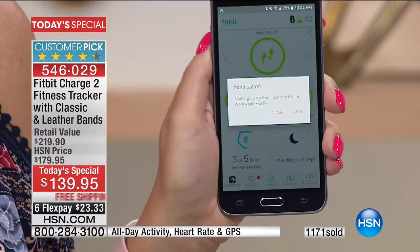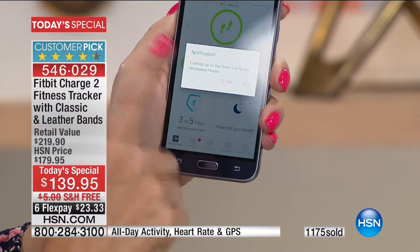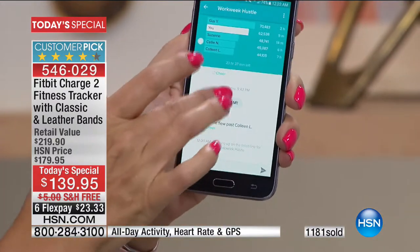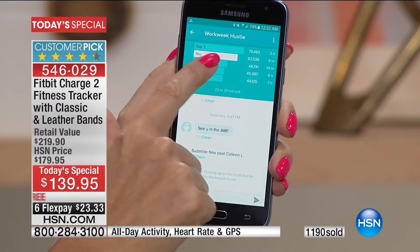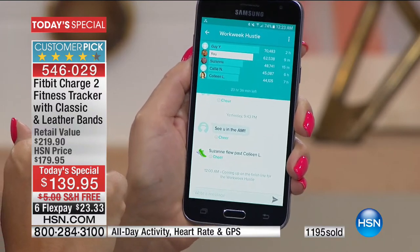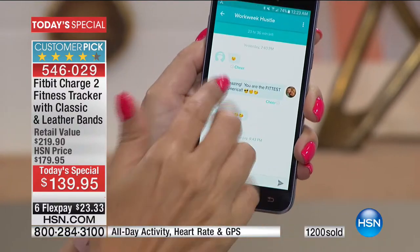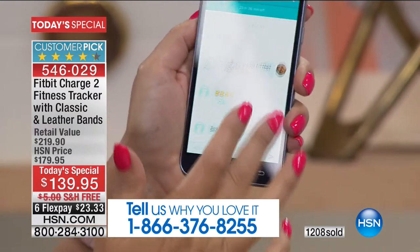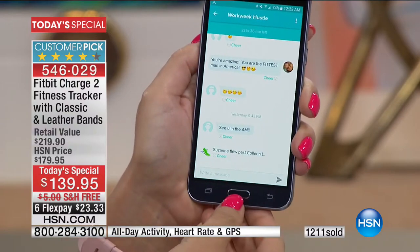Can we talk about the challenges? I love that. We all joined a challenge earlier this week on Monday and it has been heated. I just got a notification coming up on the finish line for the work week hustle. I have got to tell you, I've had the most fun with this. We went to the theme park, so that's why I had so many steps. Guy Yovan is at 70,000 steps — I'm at 62,000 steps — and Suzanne, you're at almost 49,000. And you can communicate with your friends within these challenges. You could buy a Fitbit for your daughter and you do challenges with each other from anywhere — it really helps you stay motivated.